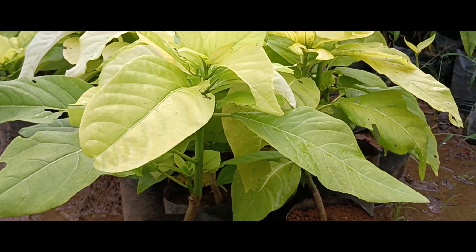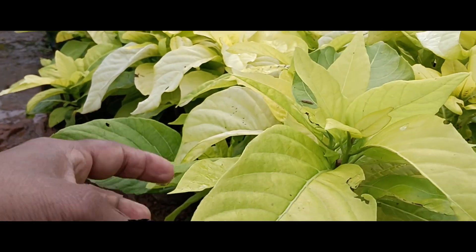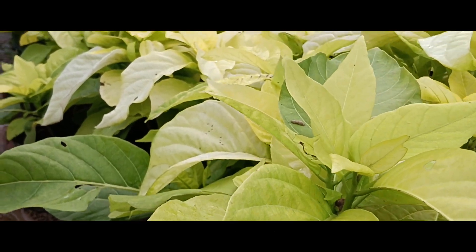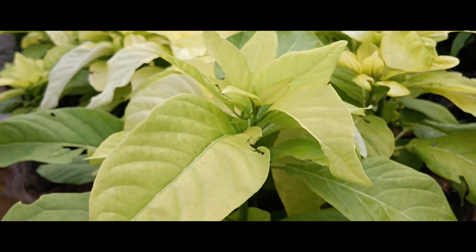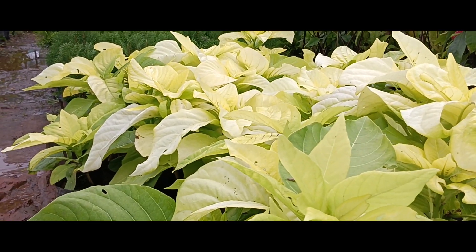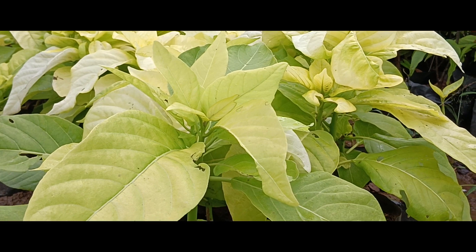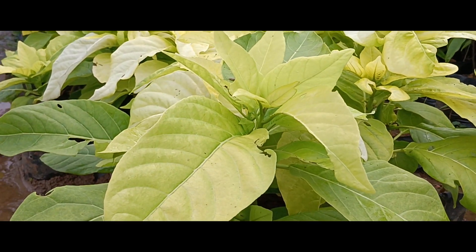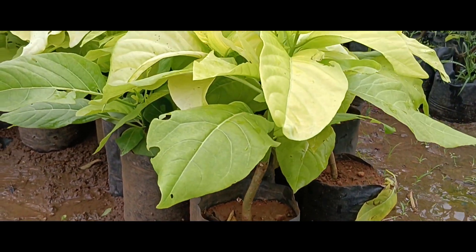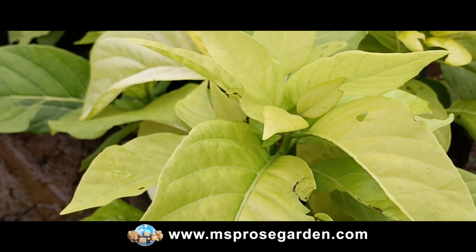Next, we are going to look at Pisonia Alba. This is yellow color and green color. You can see the yellow and green colors clearly. There is also white and green color. This is a beautiful color variety. There are 4-5 feet and 1.5 feet sizes. There are surrounding branches and it is a very attractive color.